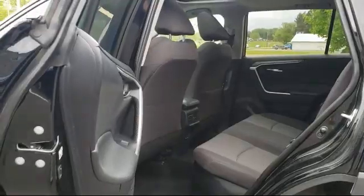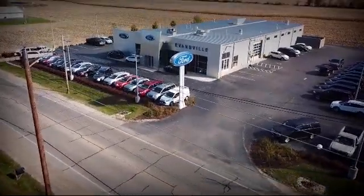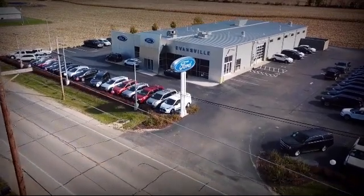You'll be glad you did. We're located at 428 Union Street in Evansville, where you are just minutes away from the Madison area's best deals.